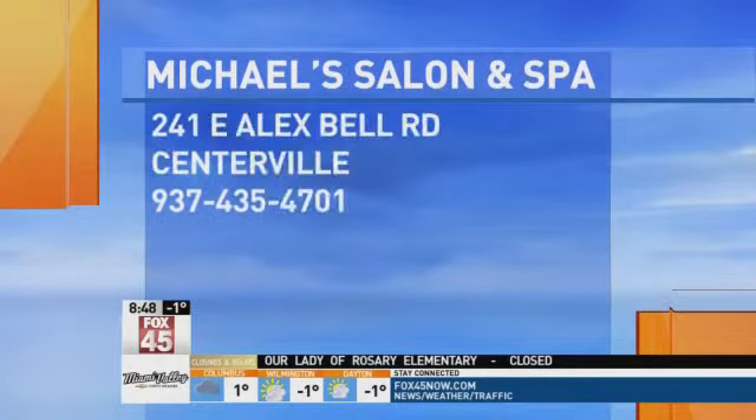I've heard that if the hair is dirty, it's easier. Yes, it stays much better — it's much easier for styling. So ladies, there's an excuse not to wash your hair if you need to style it like these girls. We want to remind you that Michael's Salon and Spa is at the Crosspoint Shopping Center on Alex Bell Road in Centerville. Gorgeous, everybody — thanks so much for coming in.